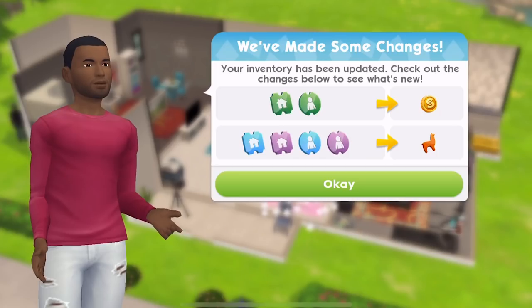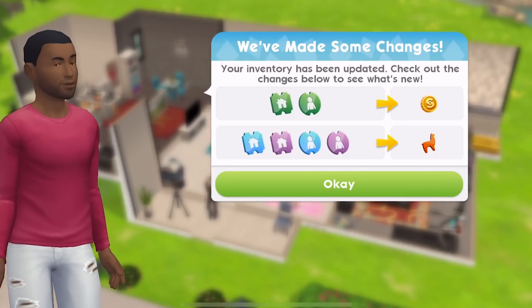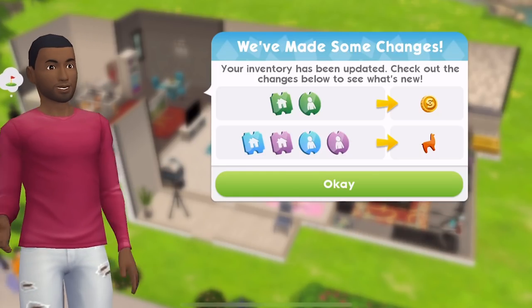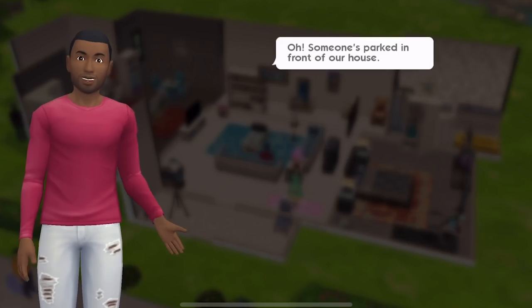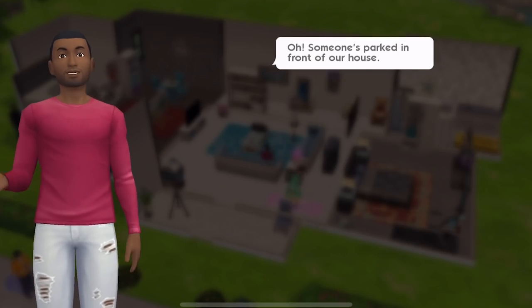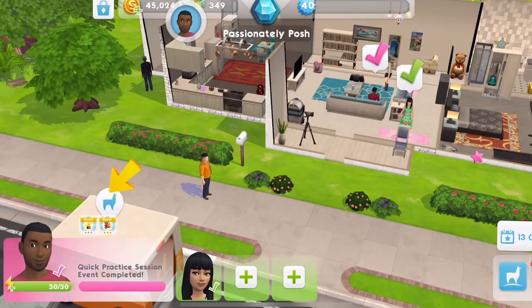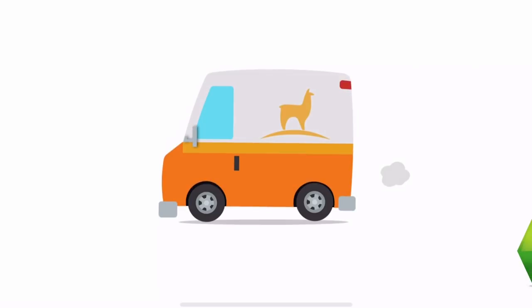We'll take a look at that, so let's just take a look at this. Someone's parked in front of our house - let's see what they need and find out why that truck is here. It's a little llama truck. This is very exciting.